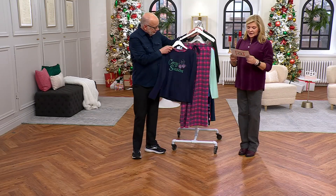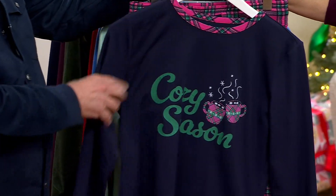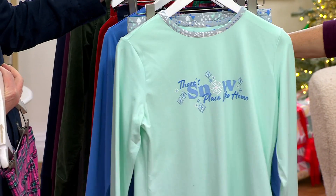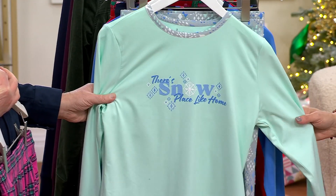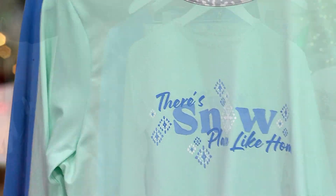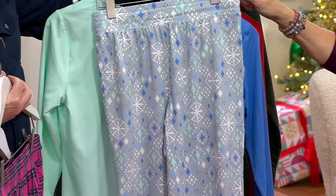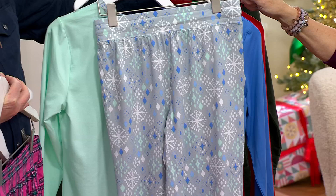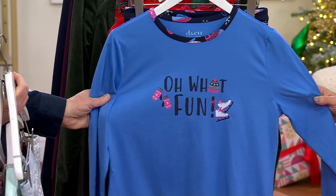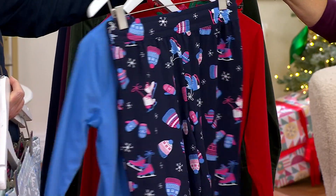Sizes run double extra small through 5X. That is called 'Cozy Season' — super pretty with the plaid, with the pink and green and navy plaid. Then 'Snow Place Like Home' — how fun is that? And then look at the print — it's like little snowflakes with crystals or diamonds, really pretty, very gray and mint and blue. And 'Oh What Fun' with the little mittens, the hat — look at that.